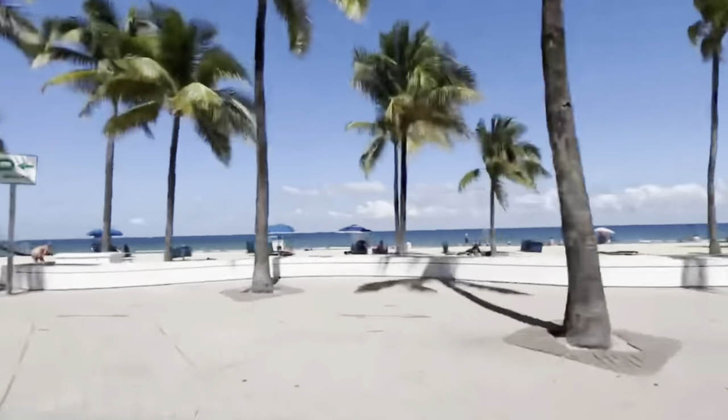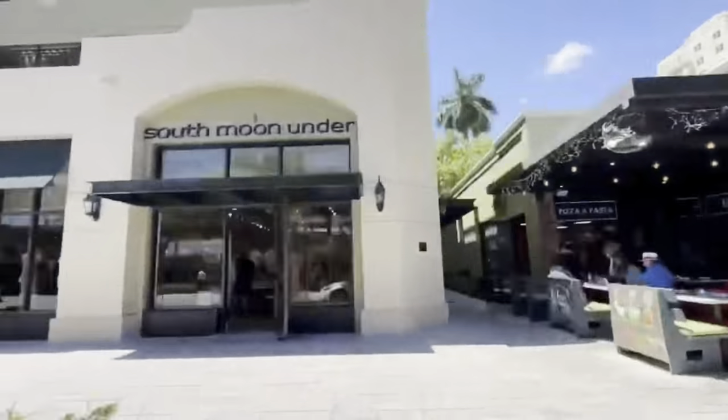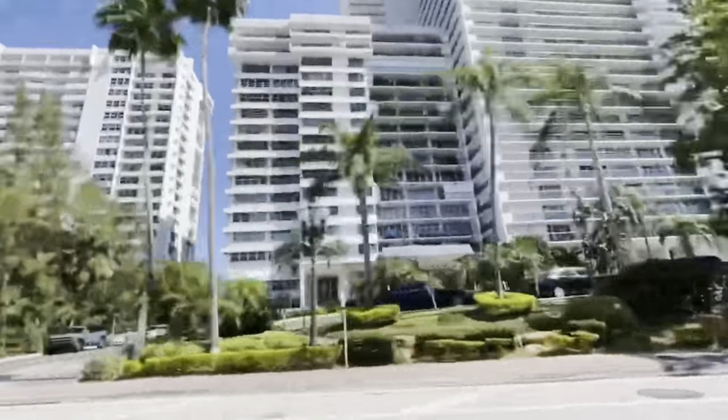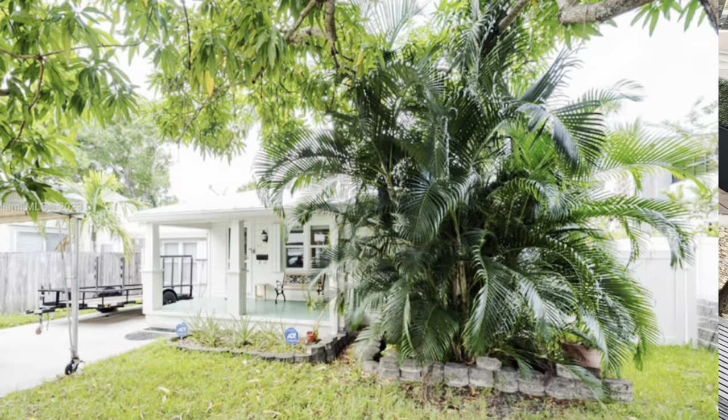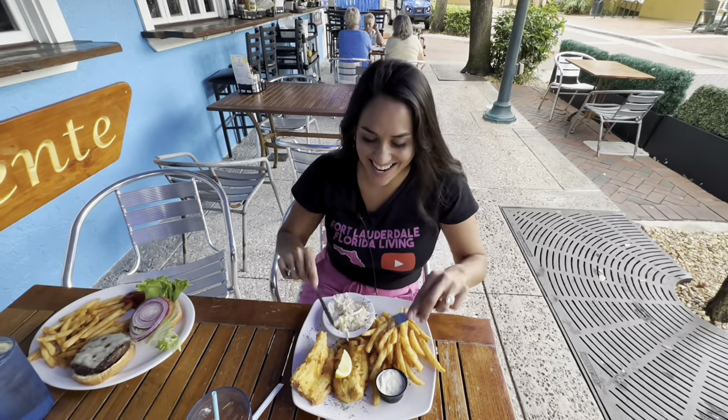Are you thinking about moving to Fort Lauderdale, Florida, but you just haven't decided which neighborhood you want to move to? Whether it's Dolphin Isles, Galt Mile, Coral Ridge, or Victoria Park, I'm going to be featuring Tarpon River and showing you three attached single family homes as well as one old Florida cottage from the 1940s. Let's get into it right now.